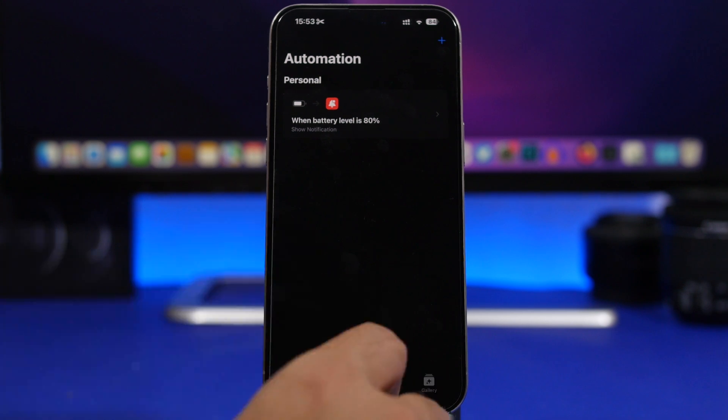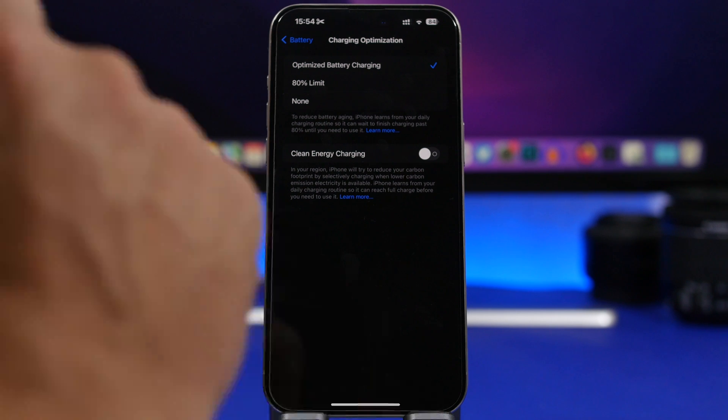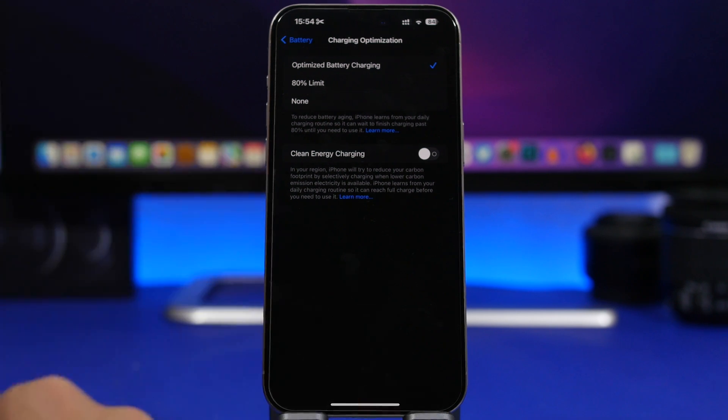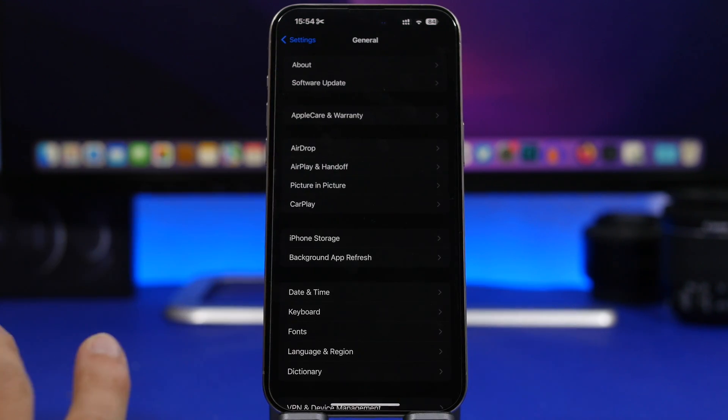Make sure you set the automation to Run Immediately so you get that notification anytime your iPhone is charged to 80 percent. Another thing you should always do is enable Optimized Battery Charging. This is the best way to charge your iPhone — even if it sometimes means your iPhone won't be fully charged when you need it, it will keep your battery health in good condition for a really long time.